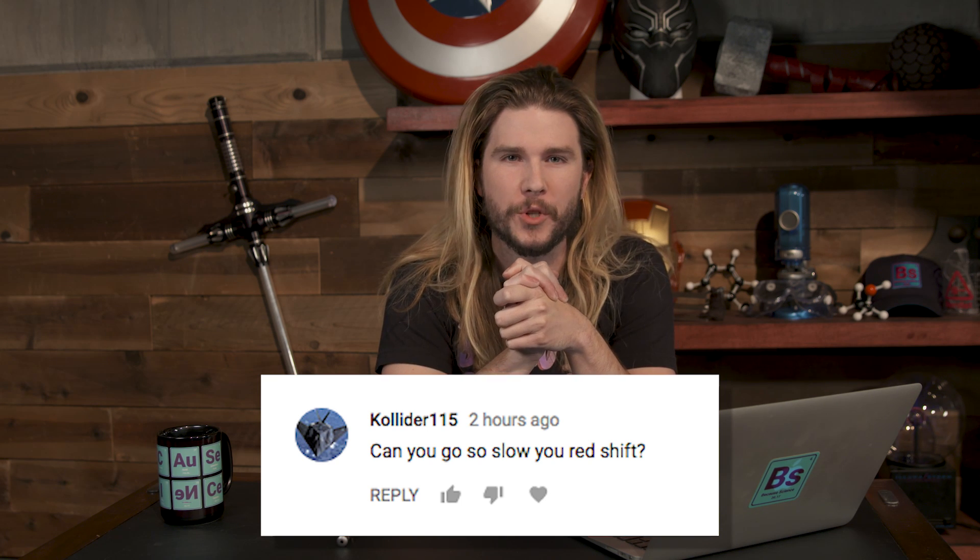Second comment comes from Collider115: 'Can you go so slow that you redshift?' No — I don't know what you mean. Redshifting is moving away from something. So if you're looking at an object and it's moving away from you, the wavelengths of light you're picking up from its reflected light spread out. As they spread out in visible light, it moves towards the more red end of the spectrum. You most often hear about redshifting in the expansion of the universe. When we look at galaxies, they are more red than they should be because they are moving away from us — actually accelerating away from us towards the heat death of the universe.